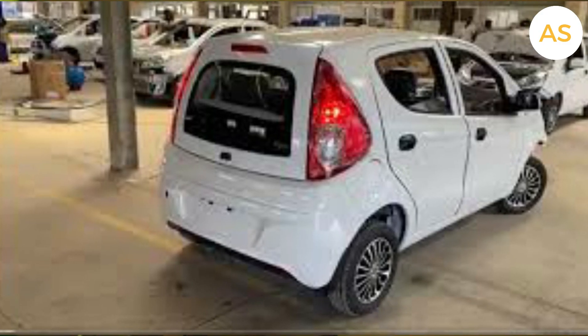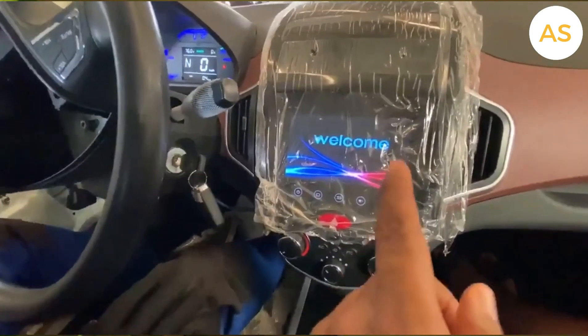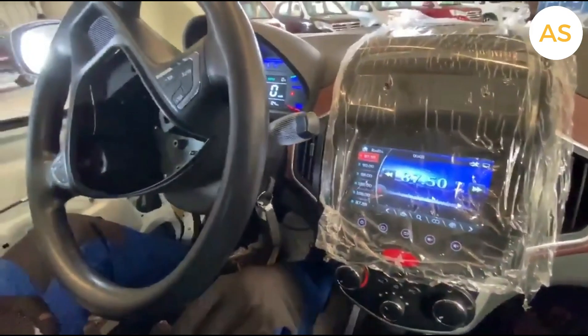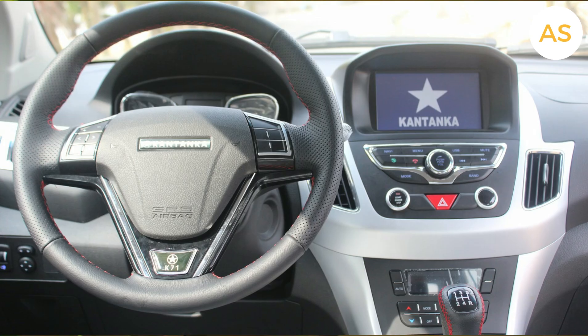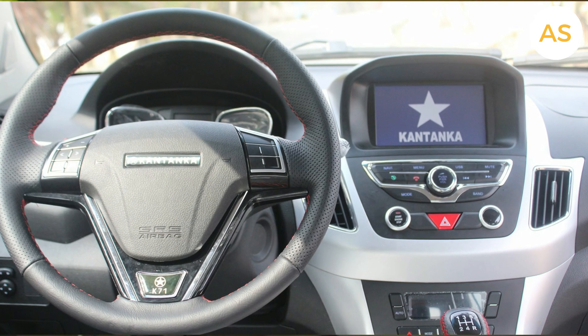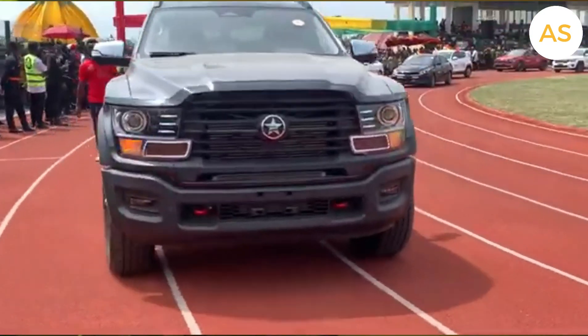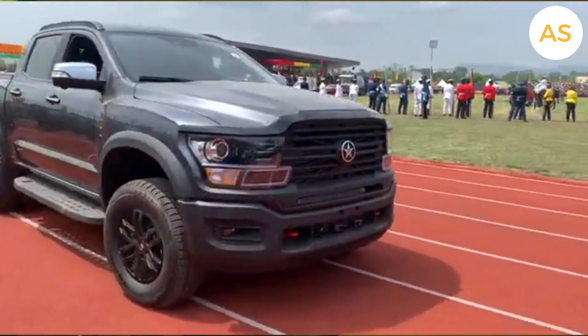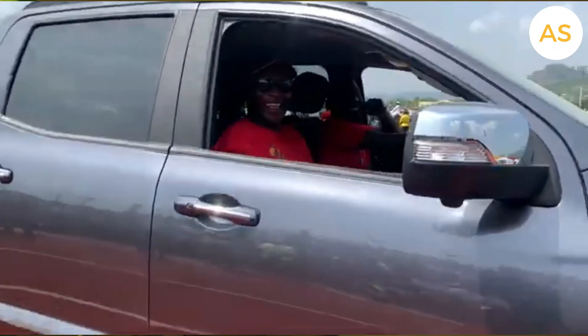The Kantanka Amoenima is a compact, fuel-efficient car, perfect for city driving. The Kantanka K71 is a small SUV that blends comfort and practicality. These vehicles were designed for Ghanaian roads, made to handle everything from smooth highways to rough, dirty paths.